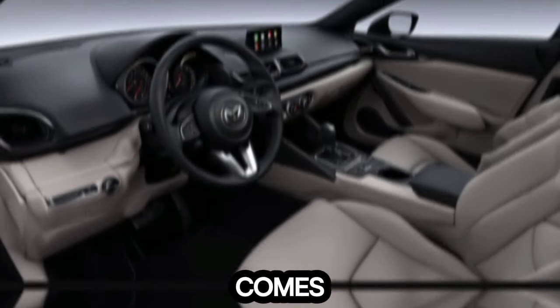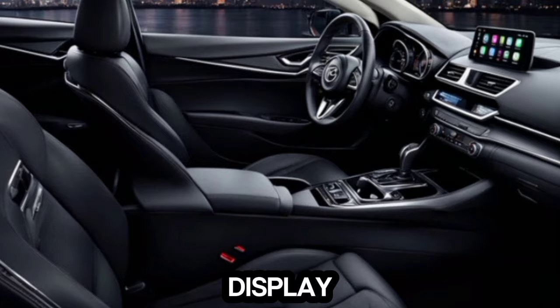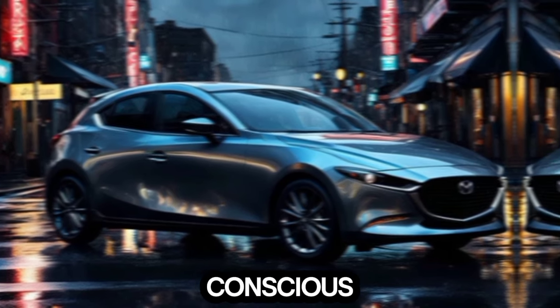The base model comes with an already impressive 8.8-inch touchscreen infotainment system, but higher trims offer an even larger display. Standard features include blind-spot monitoring, which is a big plus for safety-conscious drivers.